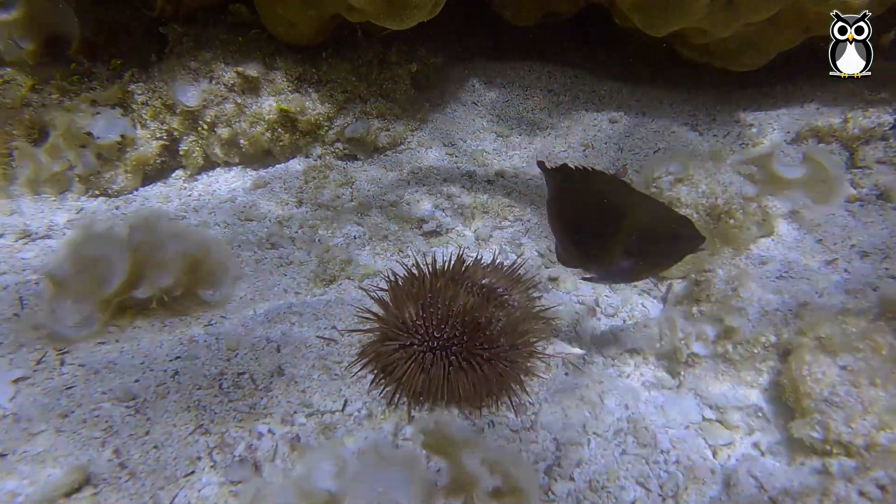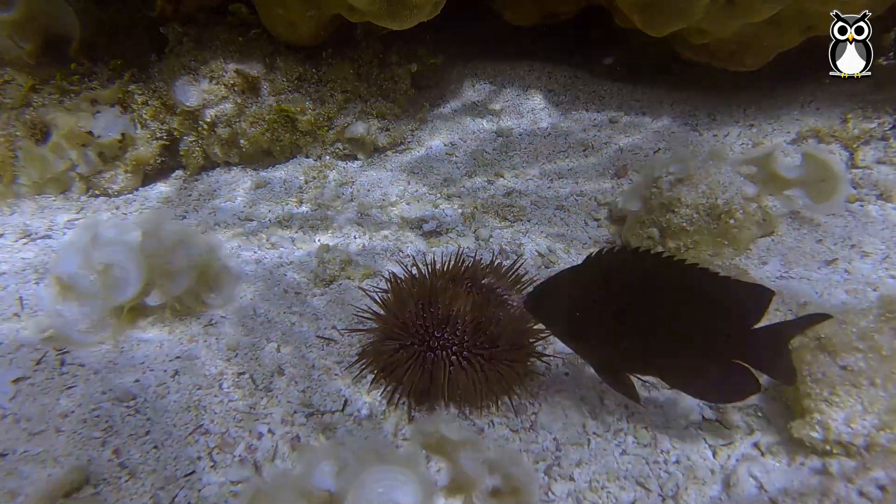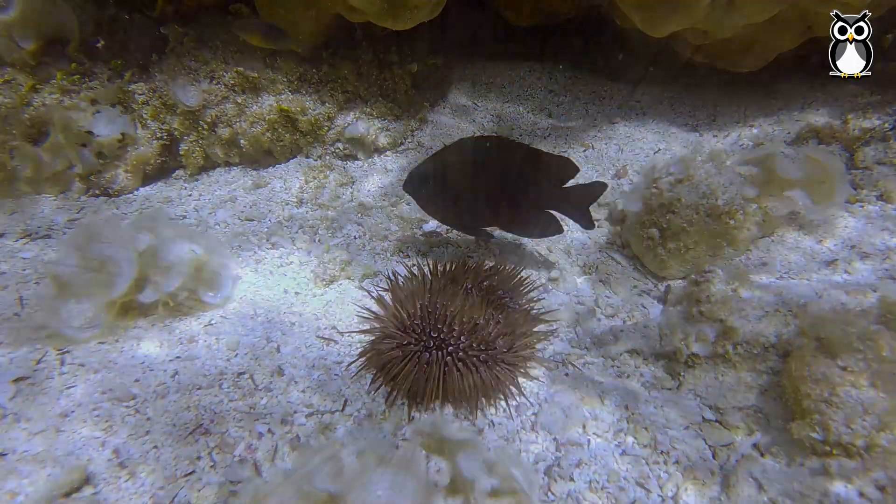Sea urchins may look harmless, but they know how to defend themselves. Their spines protect them from predators, and some species even have venomous spines.